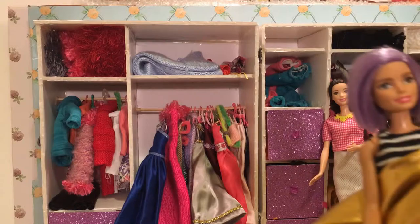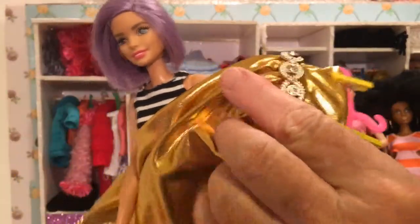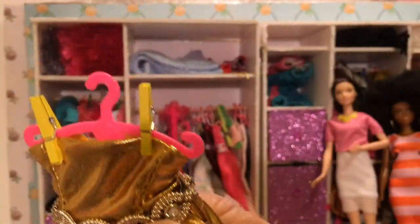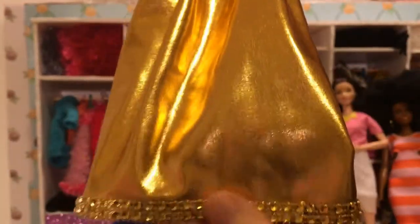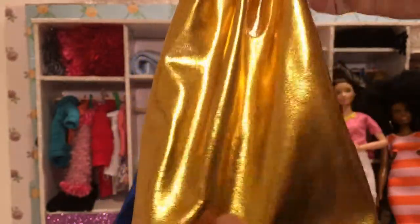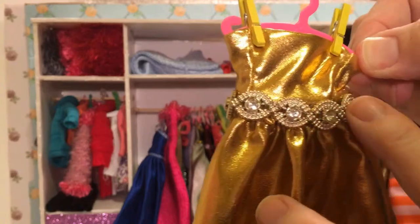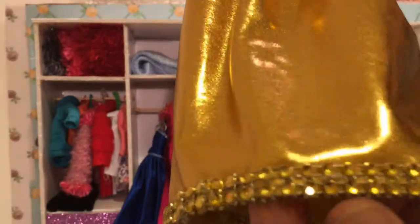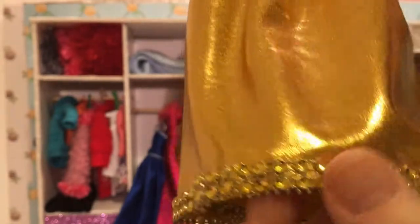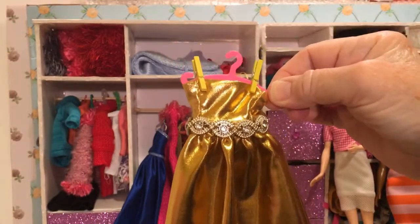What have you got for your last possibility? Oh my goodness, a gold one. Let's take a closer look. It's also on a pink hanger. It's really amazing fabric — look at that gold shiny stuff. It's got jewels on it, diamonds and sparkles around the waist, and some little tiny gold jewels in a double row around the bottom. That's a beautiful one as well.